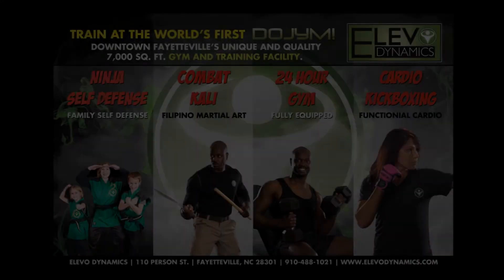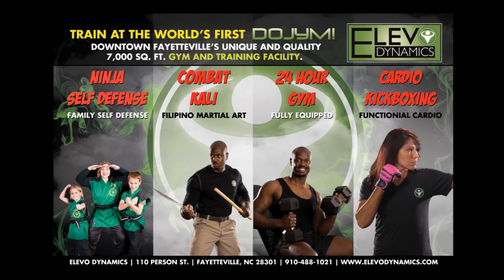In our atmosphere at the doe gym in downtown Fayetteville, let yourself be transformed at whichever pace you choose. Whether you're single and need to relieve some stress, or have a family and want activities together, family time at the doe gym is made easy at Elevo Dynamics. We have a fully equipped gym, cardio kickboxing, ninja self-defense, and combat Filipino Kali. Come downtown and see for yourself. Call anytime at 488-1021 or come by at 110 Person Street in historic downtown Fayetteville.